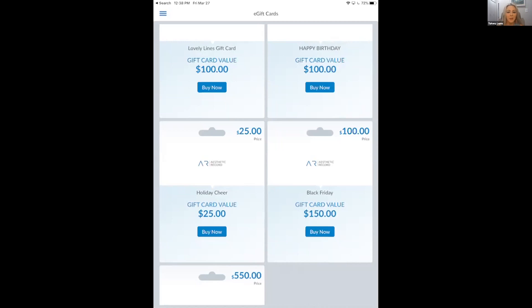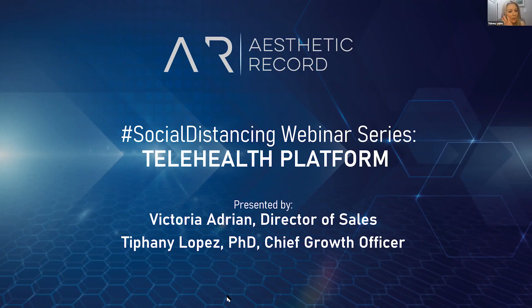That's really all we have for today. Feel free to message us on Instagram or Facebook, or email us at info@aestheticrecord.com. Our team is ready to train you on all your telehealth needs — inventory management, virtual payments, anything of that sort. It's just $12 per user per month. We'll be sending out a recorded version of this webinar after the call, along with training documents. We'll have another webinar next week covering the overall system, inventory, and all features. Have a great weekend, everyone!